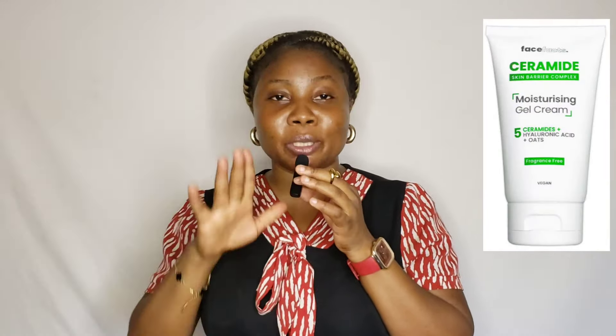Now face moisturizer. Number one is the Face Facts ceramides moisturizing gel cream — I'll put the picture so you can see it. It contains ceramides which help protect and repair your skin barrier. Number two is the Simple moisturizer, which doesn't irritate the skin, has no fragrance, no colors, and is suitable for all skin types including sensitive skin. Number three is Nivea Soft, which contains jojoba oil and vitamin E — also amazing for sensitive skin.